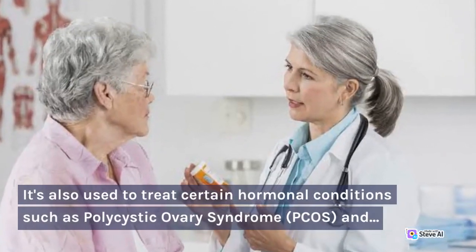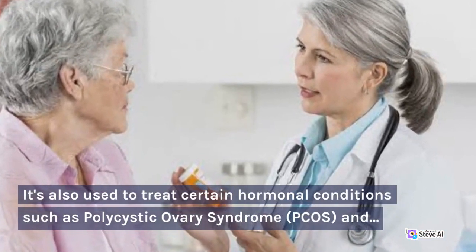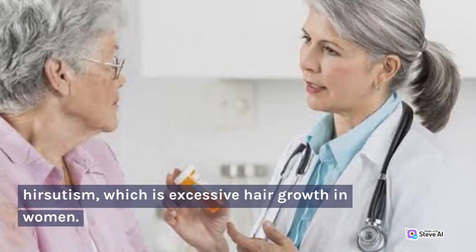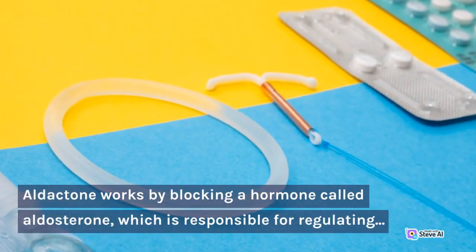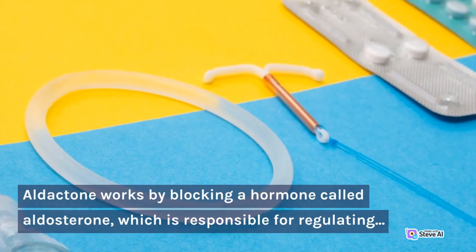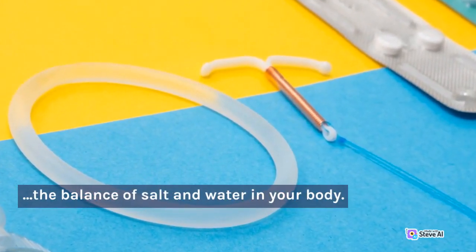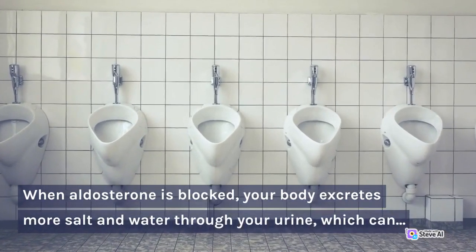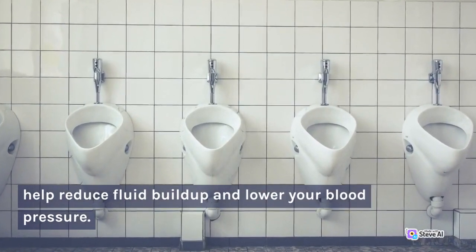It's also used to treat certain hormonal conditions such as polycystic ovary syndrome (PCOS) and hirsutism, which is excessive hair growth in women. Aldactone works by blocking a hormone called aldosterone, which is responsible for regulating the balance of salt and water in your body. When aldosterone is blocked, your body excretes more salt and water through your urine, which can help reduce fluid buildup and lower your blood pressure.